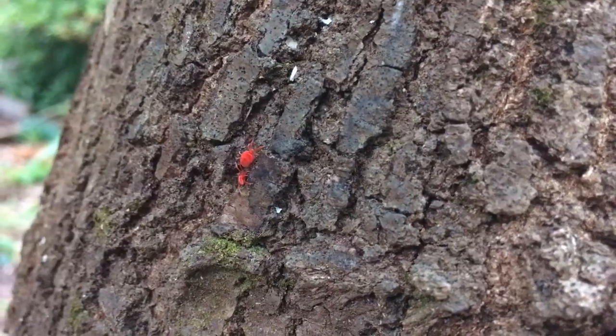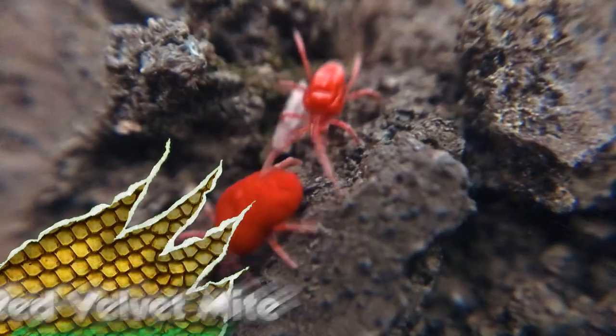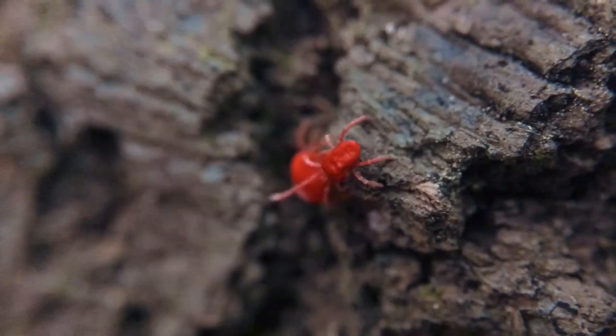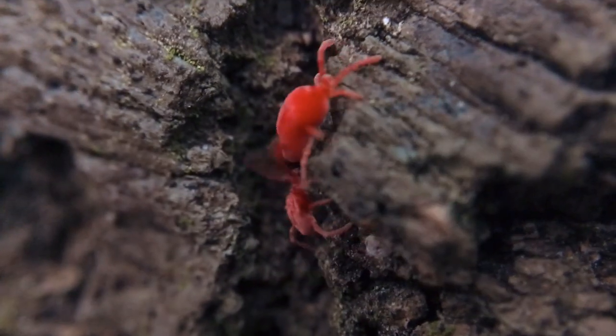Take these little guys, for example — they're not spiders, but red velvet mites. These guys prowl the rough terrain of tree bark, looking for other creepy crawlies to eat, including our target animal.